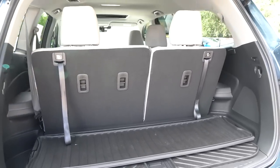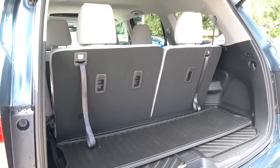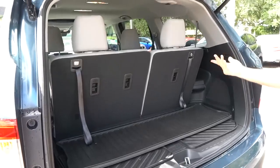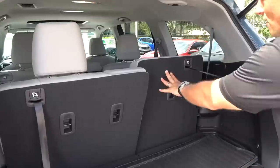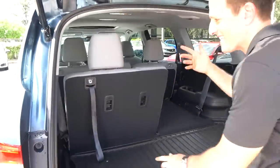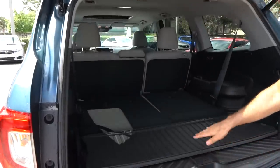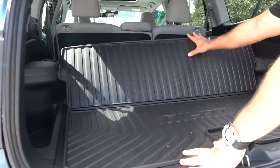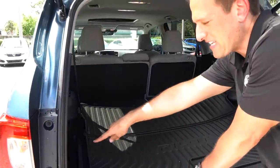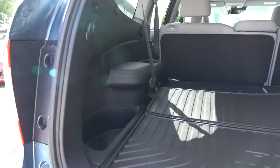Fold the seats down and you're looking at well over 80 cubic feet of space. To put the seats down is very, very easy — you just take the nice tether here. It's just manual. Nice and flat. You can use the cover to protect your back carpet area. There's a nice little cubby about the size of a football.